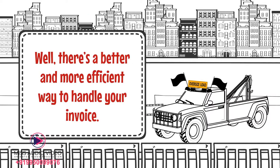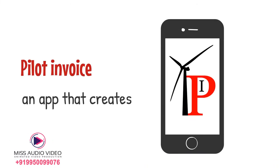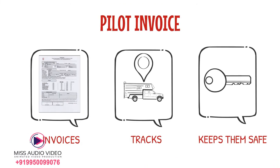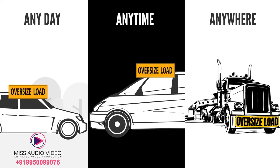Well, there's a better and more efficient way to handle your invoices. Pilot Invoice is an app that creates invoices, tracks if you've been paid, and keeps them safe for you. Your invoices will be accessible to you any day, any time, anywhere.